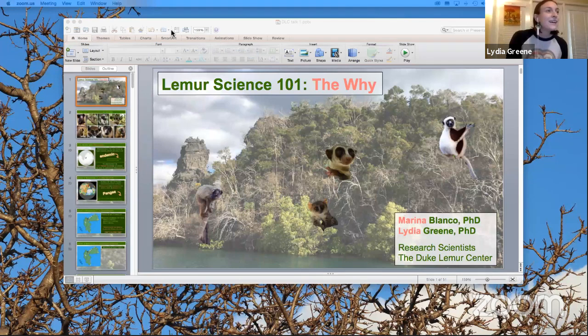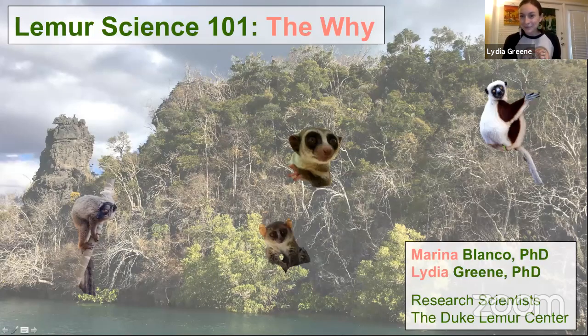Today marks the beginning of a four-part series diving deeper into these activities. Throughout this series, we'll be joined by Lydia Green and Marina Blanco, research scientists at the Duke Lemur Center. Today we are going behind the scenes — Lemur Science 101 — to learn about the why: why study lemurs. I'm always excited for lemur science. Marina and I co-designed this series together, so even if you only see one of us on camera, know that we both put in the effort.